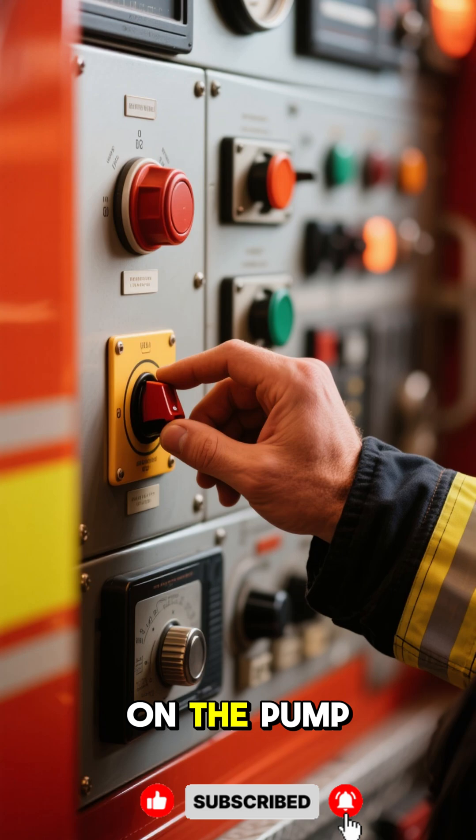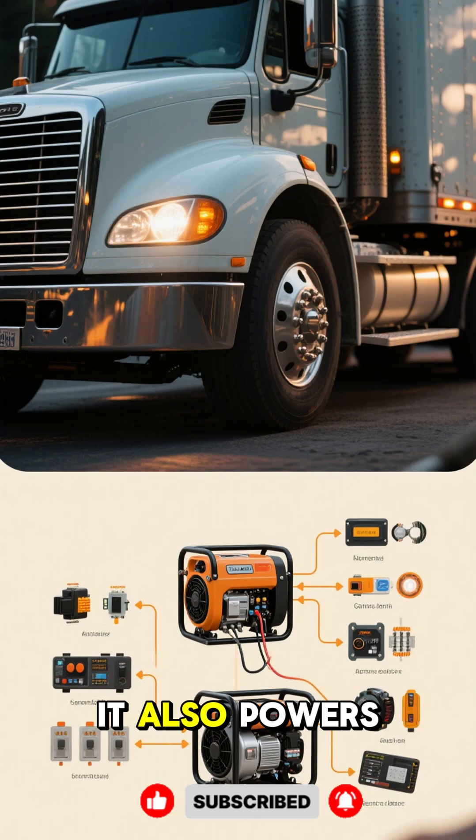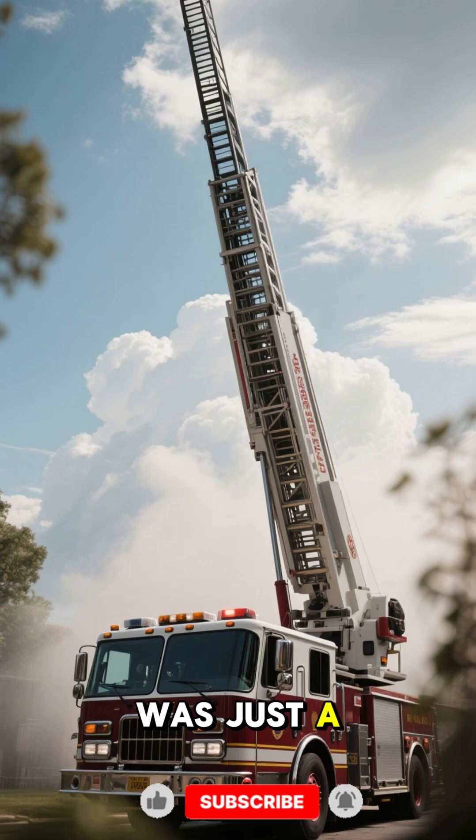When firefighters turn on the pump, they also have to turn on the generator. The generator powers the pump, and it also powers all of these lights and electronics. And you thought a fire truck was just a big red ladder.